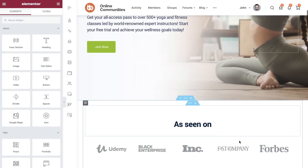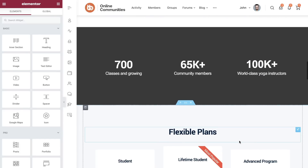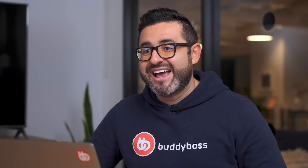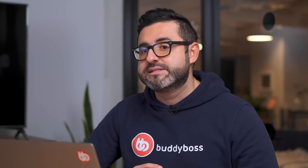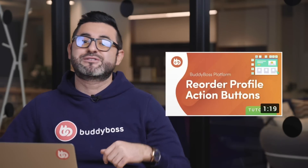The plug-and-play site comes pre-built with all the pages and sections you need to convince visitors to join your community, membership site, or buy your online courses. We'll be launching another plug-and-play site later in October, and more will follow over the next few months. Also, a couple of weeks ago we launched the ability to reorder profile action buttons — you can find a link to the tutorial video in the description below.